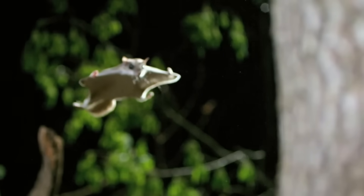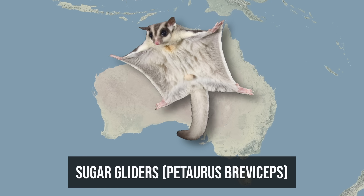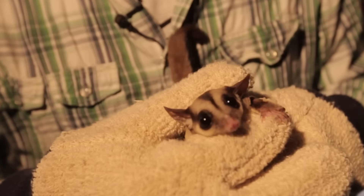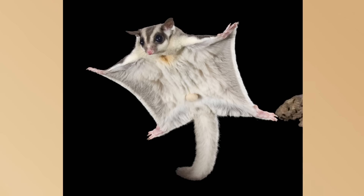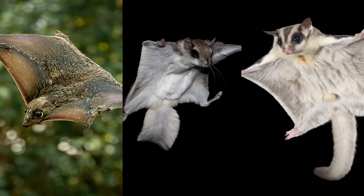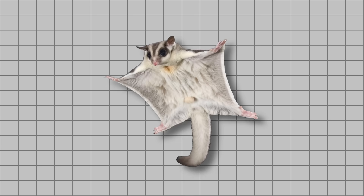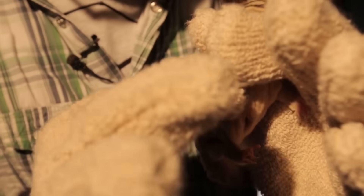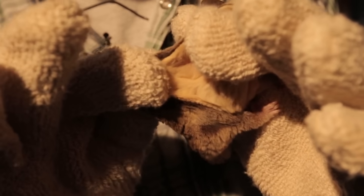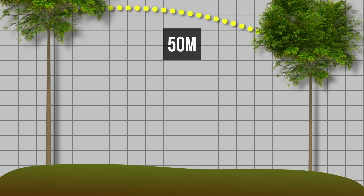In Australia, sugar gliders — Petaurus breviceps — solved it first, or at least we used to think so. Recent studies have revealed that what we call sugar gliders are actually three different species that look essentially identical, only distinguishable by examining their genome. These marsupials, weighing about 115 to 140 grams, developed a patagium — a membrane stretching from wrist to ankle — used to glide up to 50 meters or more in one jump, steering with their limbs and making precision landings on vertical tree trunks.